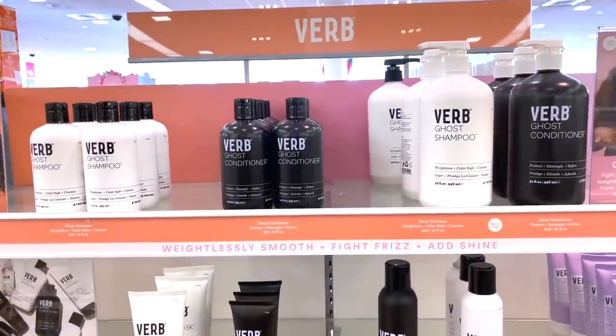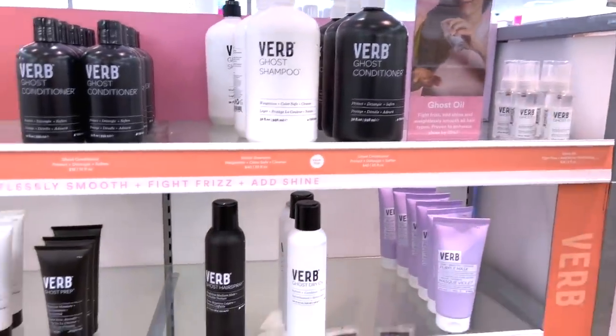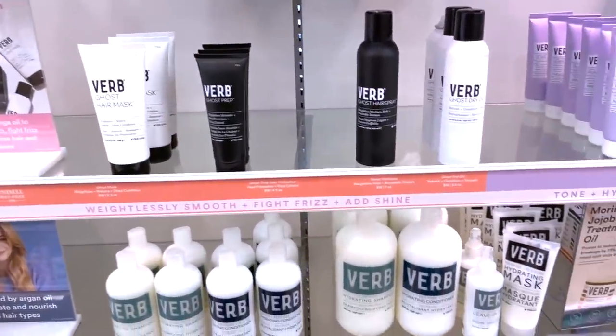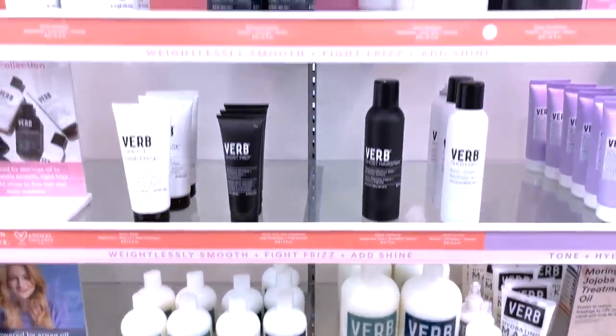Vrb — I didn't realize they had Vrb here. They only had it at Sephora for a while. What I really appreciated about Vrb was the price points. I love the Ghost line — love the Ghost oil. I also like their hydrating line as well. Vrb is one of my favorite hair care brands period. Really excited to see this here at Ulta.